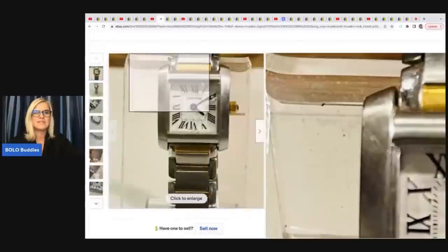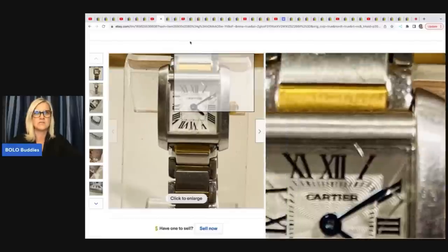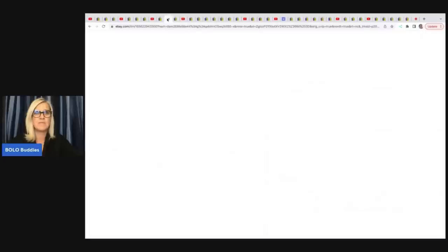She sold this Cartier — or however you say it — women's watch. I believe it was broken: two screws missing on the case and a crack, kind of in bad shape. She got this in a lot — she paid $500 for 300 watches. This one was broken and she took a best offer of $1,200 for that. So even broken, it sold for that much.